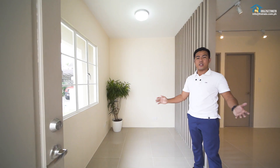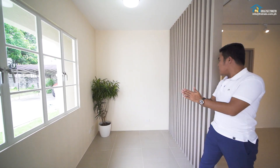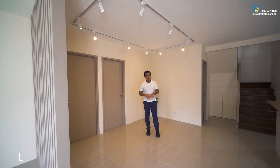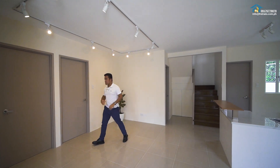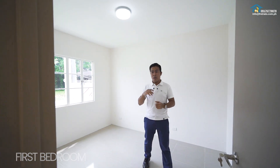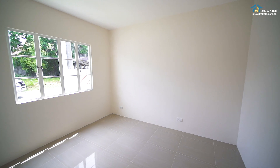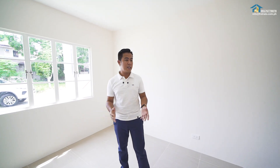So this is your receiving area. You have a window facing the front edge of the house, and you also have a wooden slot or divider. In here is your living area — receiving, living, kitchen, and dining area. Let's go check the first bedroom. We have four bedrooms in this house. This is bedroom number one, with a window facing the front. You can convert this to a family room or office depending on your needs.